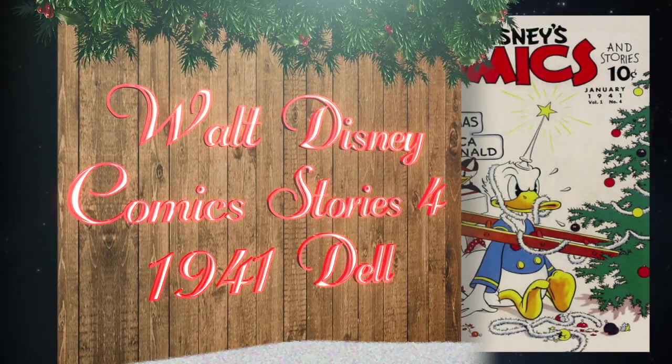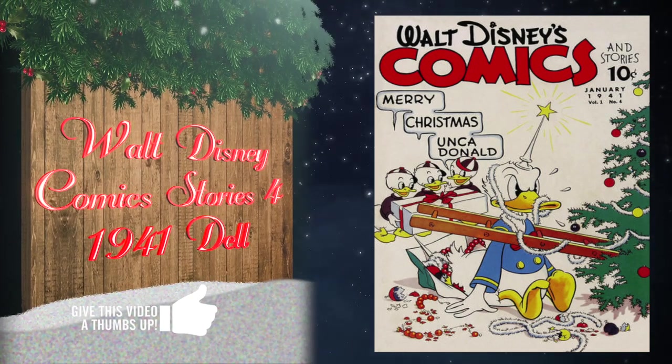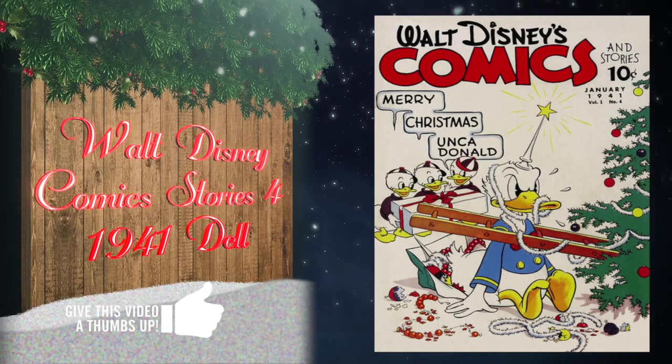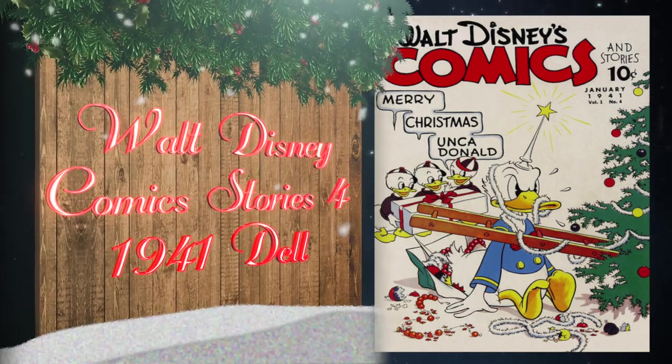At number 21, Walt Disney Comics and Stories number four was published by Dell in 1941 and features a classic Donald Duck cover. It could be one of the earliest, if not the first, Disney Christmas cover. There's currently an 8.5 universal blue label on the census.